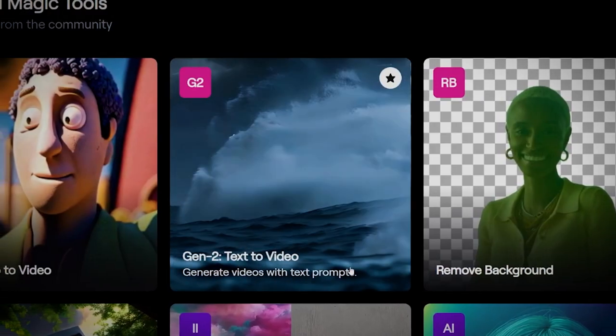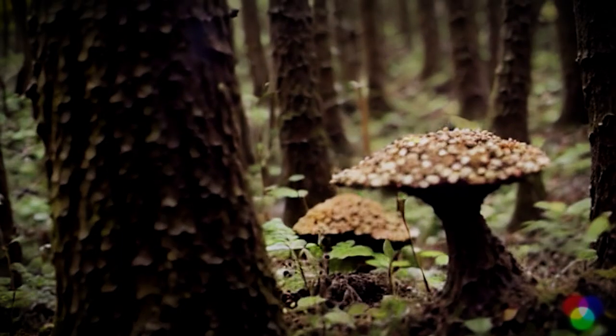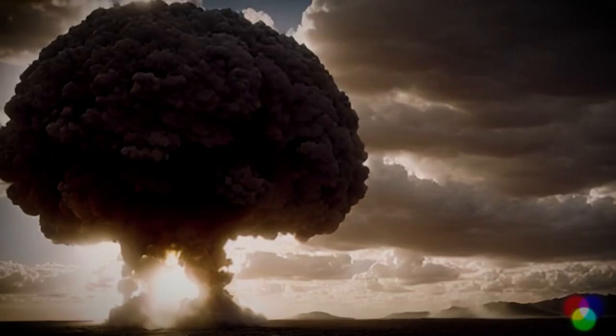Now I've been waiting for this for ages and it's called Runway ML Gen 2 text to video. The idea is you just type a sentence of what you want to see and it creates you a video of what you've asked for. For example, mushrooms on the forest floor, a race car in the city, or a nuclear explosion.